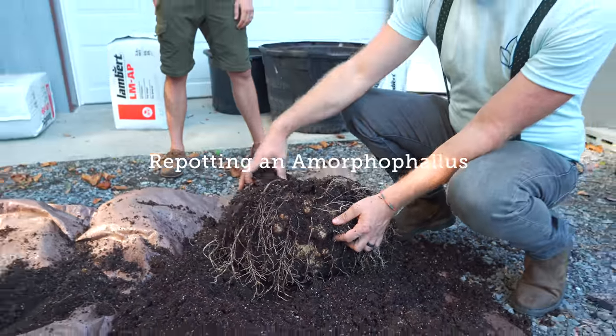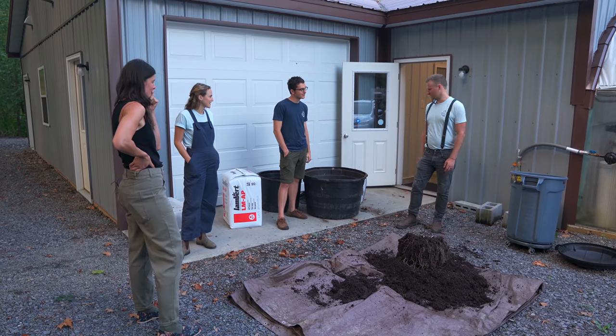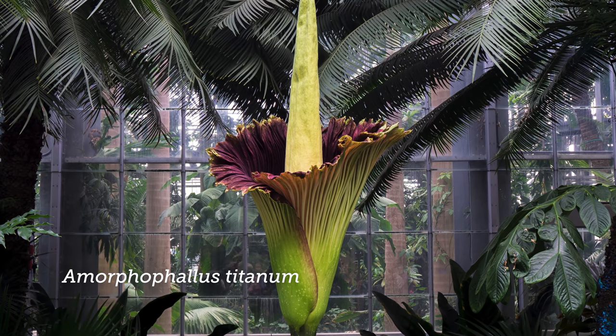So tell us what we're going to do today. We are going to pot up an Amorphophallus titanum. So many people know it as the corpse flower — it's the giant stinking plant. Smells of rotting flesh, carrion.